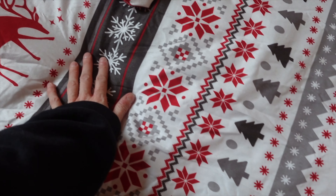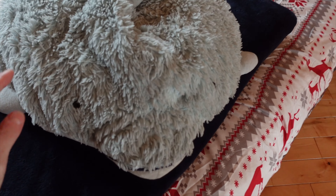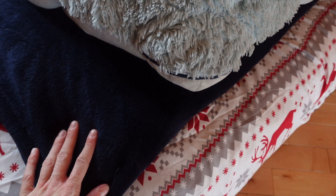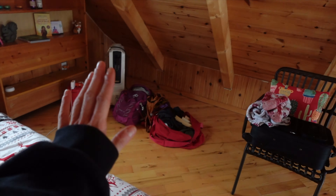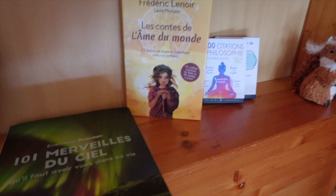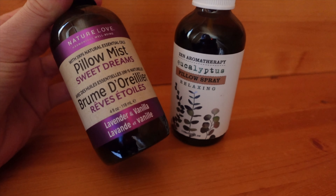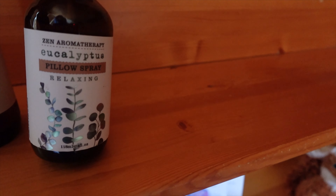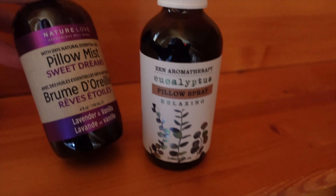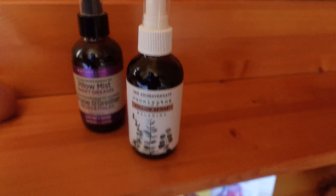This is so cute — I'm a bit jealous. I brought my dolphin friend of course, and my own blanket because I'm always scared of being cold. More books. I saw these before and didn't realize what they were, but they are pillow mists: one is eucalyptus and one is lavender and vanilla. I really want to try the lavender one tonight — such a nice touch.